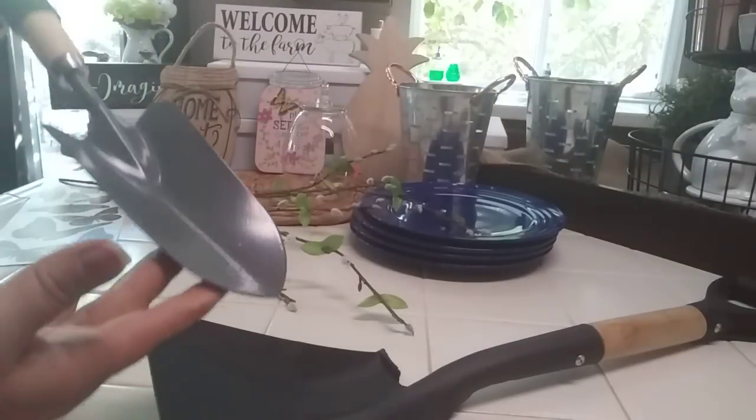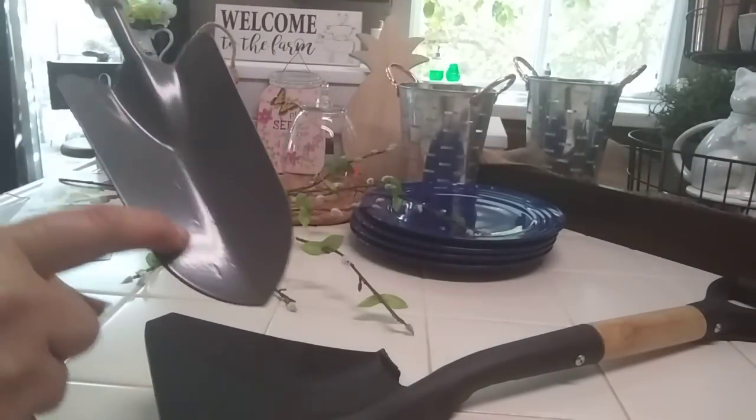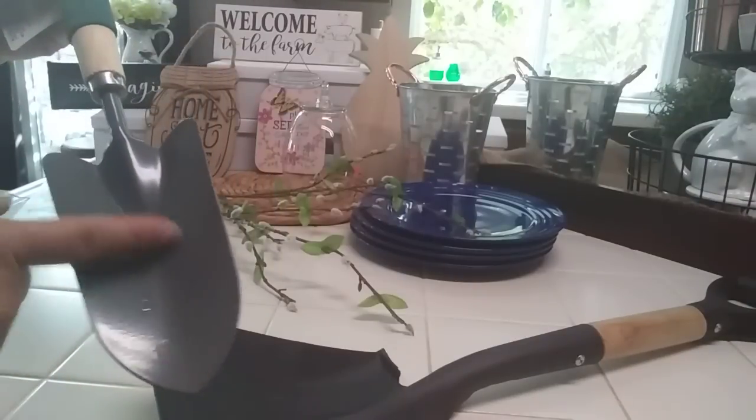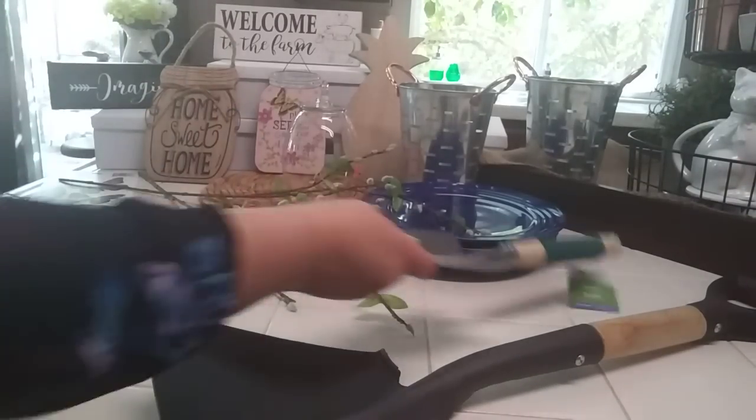I got this from Dollar Tree — it even has the measurements marked: one inch, two inch, three inch, with little lines on it. I buy these every few years because I go through them pretty quickly.